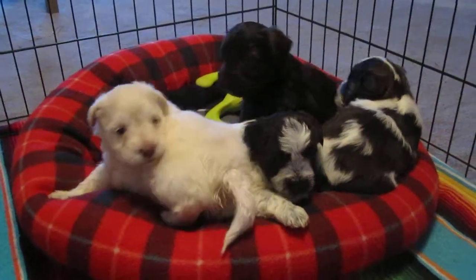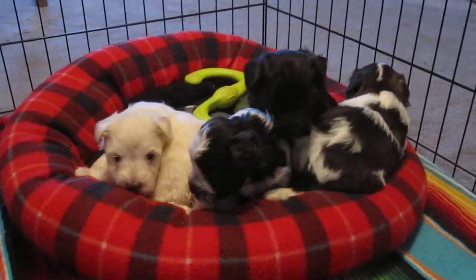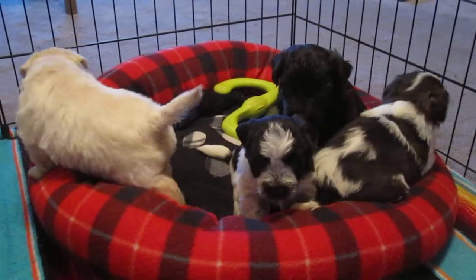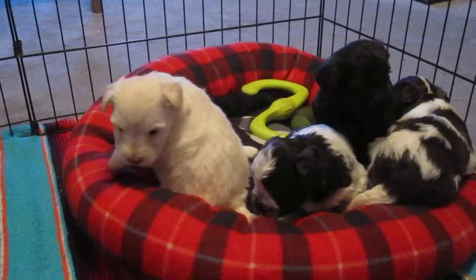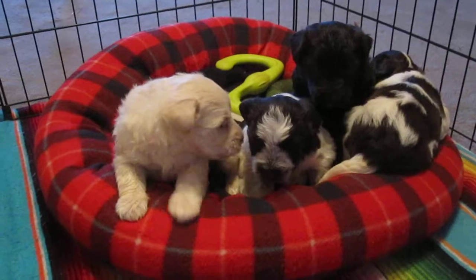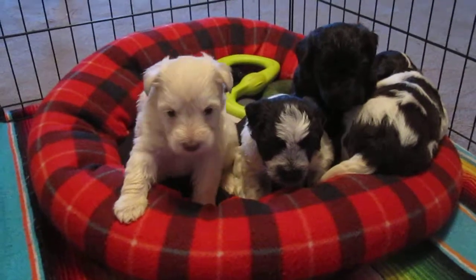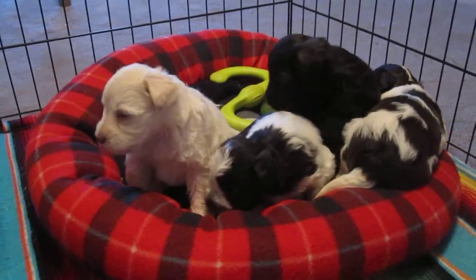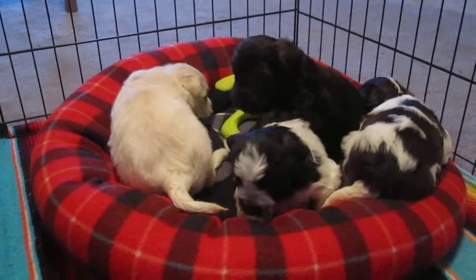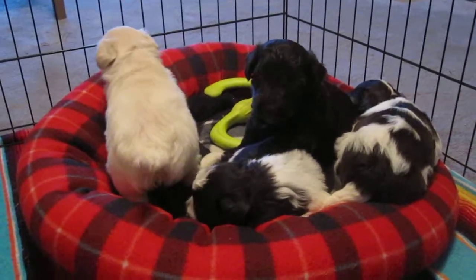Here we are at Island Miniature Schnauzers looking at a litter born December 10th, available to go home middle of February to the end of February, puppy dependent. The mama is Buttons and the daddy is Wolfgang. These puppies are calm because they have already started our Zero Tolerance Alpha Training Technique course. Calmness is one aspect that I absolutely require from my puppies.